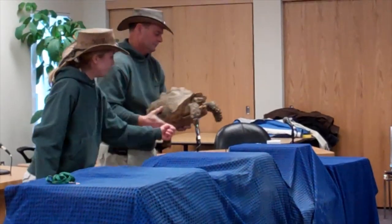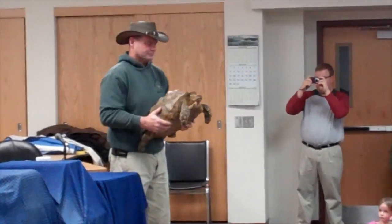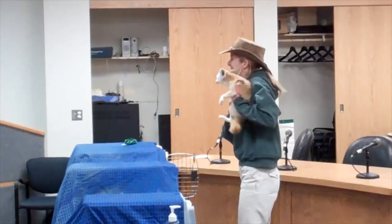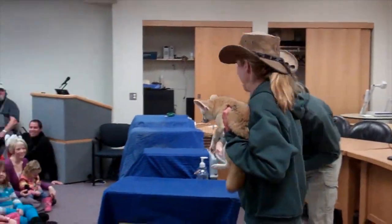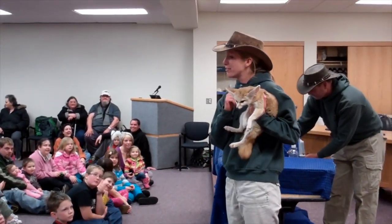The first animal that we have — it's a tortoise. Yes, it is a tortoise. This is a Sulcata or African spurred tortoise. And this here is a fennec fox — yes, it is. This is a fennec fox.